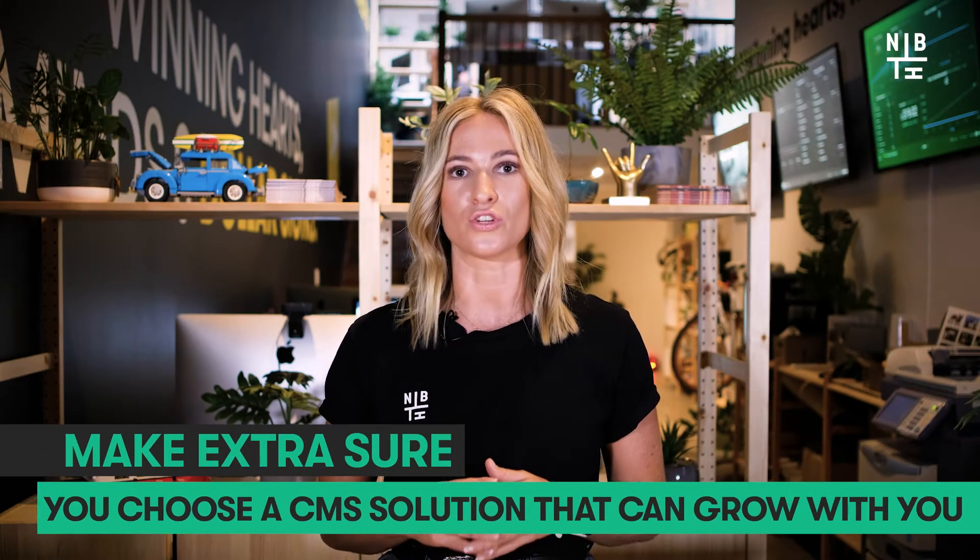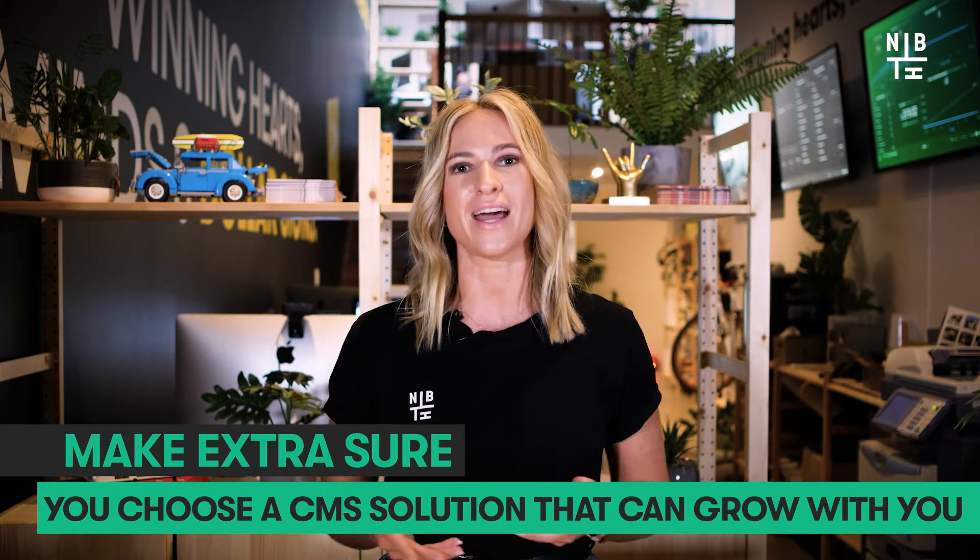Tip number three: ensure that the CMS is scalable. For growing businesses, change is inevitable and change absolutely impacts your business. So choose a CMS solution that can grow with you and scale as you need it.